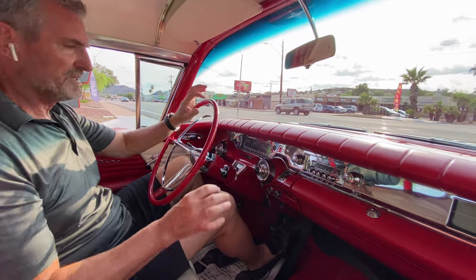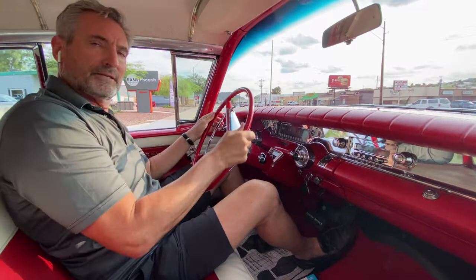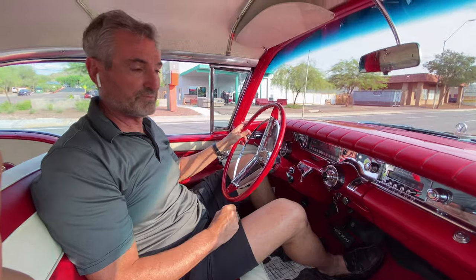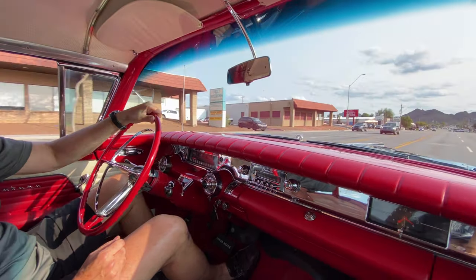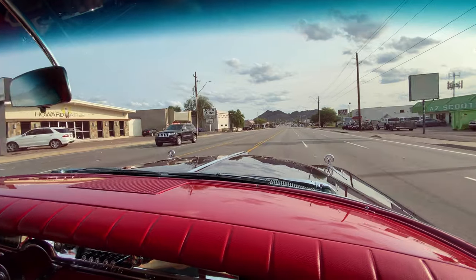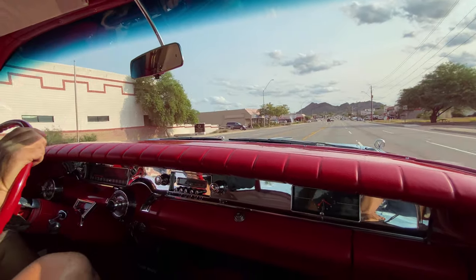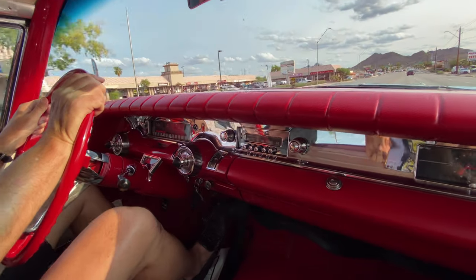It's also a very low-mileage example — there are 22,700 miles showing on the odometer. She runs and drives great; there are a couple of rattles, but she really performs well. Driving down the road the manners are excellent, there's no vibration in the steering, and you can definitely feel that 300 horsepower.